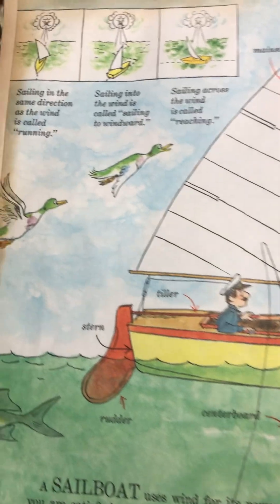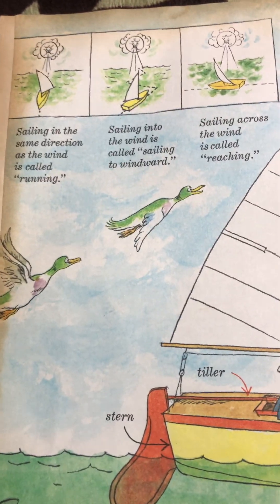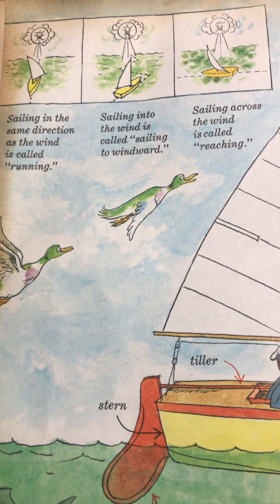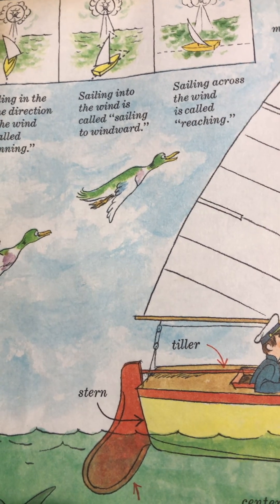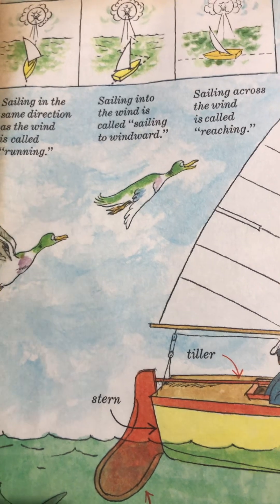Hi everybody, I'm going to do this book a little bit differently. This is on how it floats, a sailboat, and we're going to then talk about a submarine too.